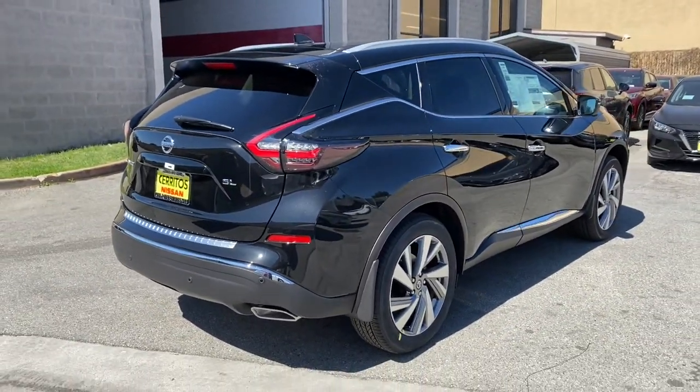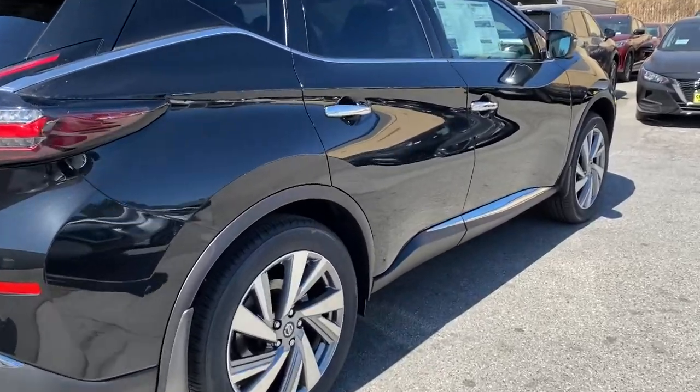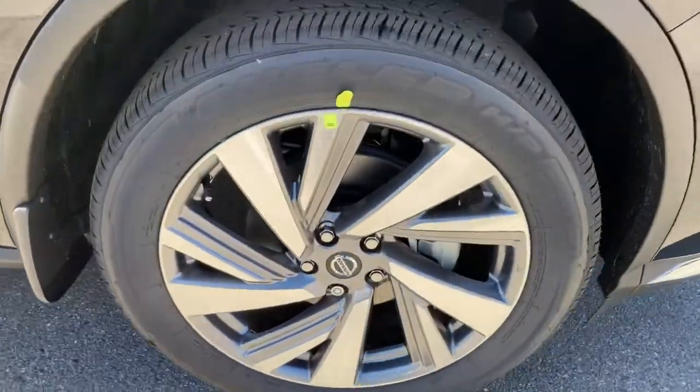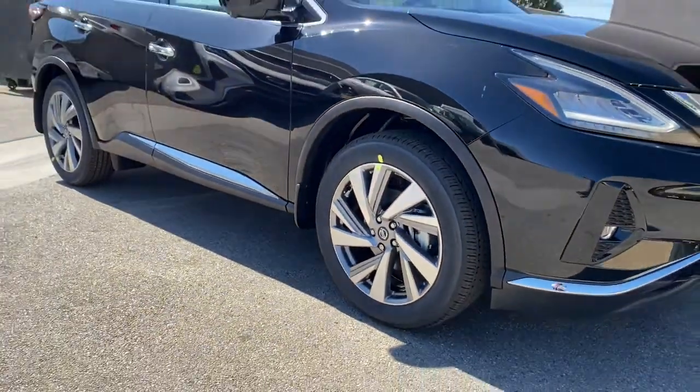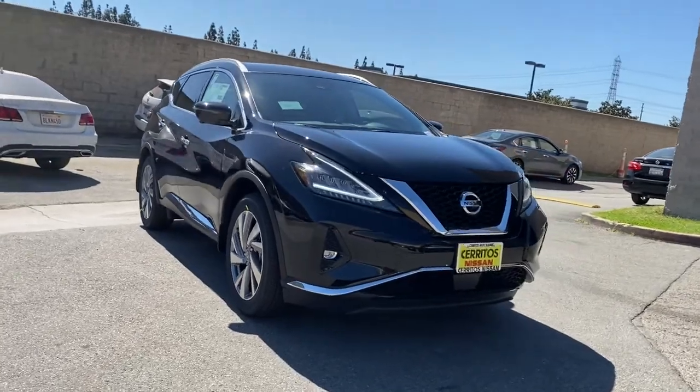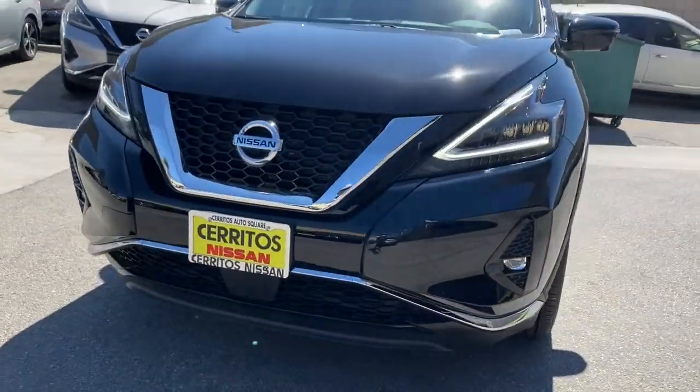The following are some of this vehicle's highlighted options: navigation system, keyless entry, backup camera, adaptive cruise control, fog lamps, satellite radio, power passenger seat, keyless start, wood grain interior trim, and remote engine start.